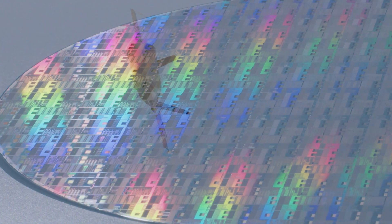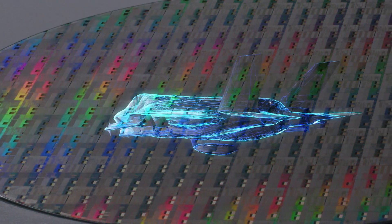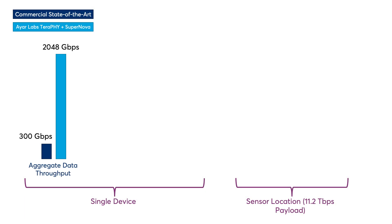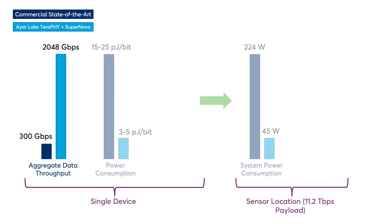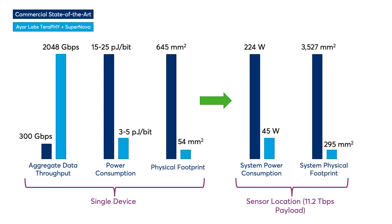Lockheed Martin did an assessment of commercial state-of-the-art technology and using IRLabs optical interconnect technology, and those benefits include almost 7 times increase in data throughput, a 5x reduction in power consumption, and almost 12 times reduction in physical footprint.